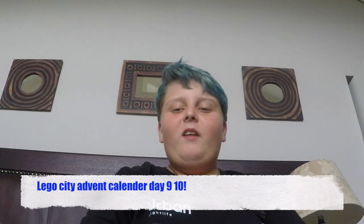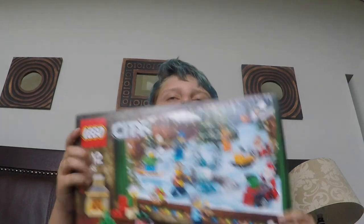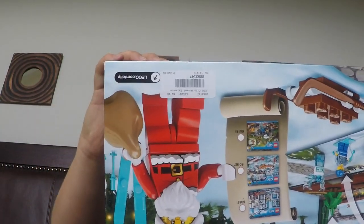Hello everybody, welcome to another video! Today we are doing another Lego City Advent Calendar. Sorry if my head is cut off. So we've got to open the 10th because that's today — the 8th we did yesterday — so we're gonna do the 10th and the 9th.